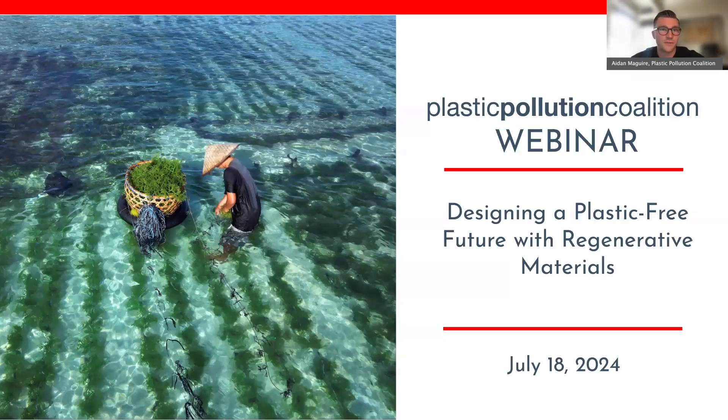Welcome and hello, everyone. I'm Aiden McGuire, Coalition Program Manager at Plastic Pollution Coalition. I'm really excited for today's discussion, so thank you for joining our July webinar, Designing a Plastic-Free Future with Regenerative Materials.